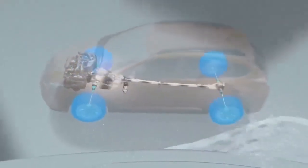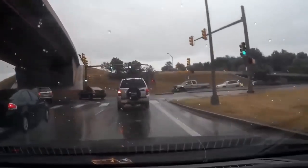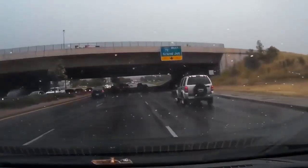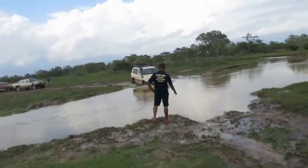Since owning my Subaru Outback, I have never spun my wheels on a wet, slippery road, either taking off at the lights or turning at an intersection. When I drove my two-wheel drive cars, and four-wheel drive in two-wheel drive mode, I would slip all the time, and I even spun 180 degrees in my Nissan Patrol.